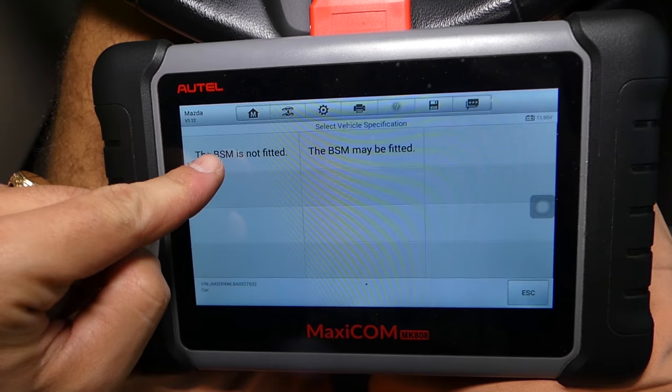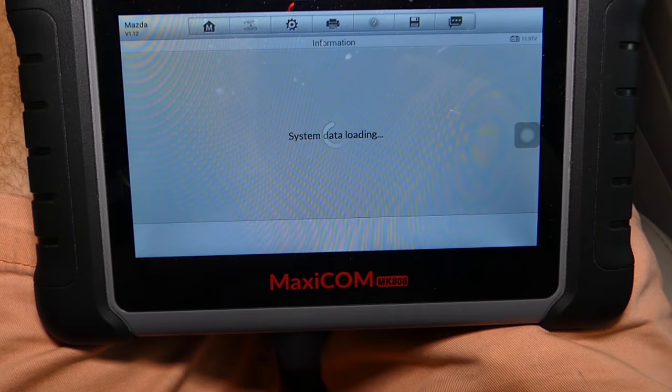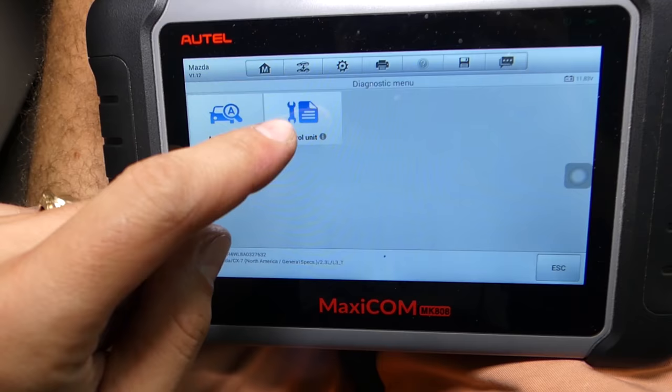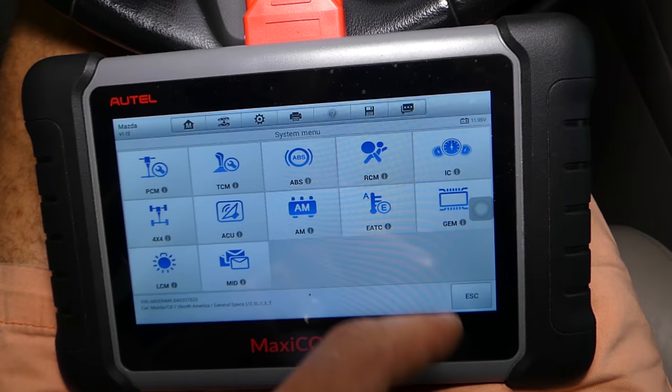This is a 2010 Mazda CX-7 with a 2.3 engine. It may ask you a few questions — in our case, blind spot monitor is not fitted and we do not have advanced keyless entry. From that point it's just loading, and you can see the airbag light is still blinking, then all of a sudden it will just stay on all the time.